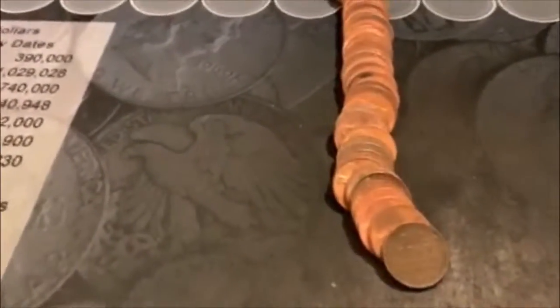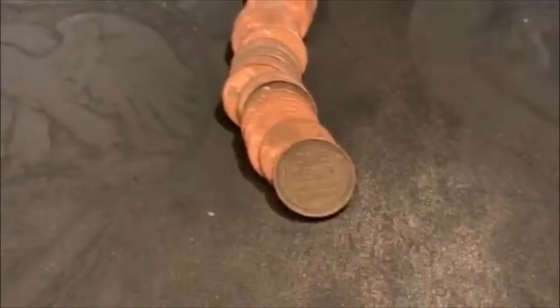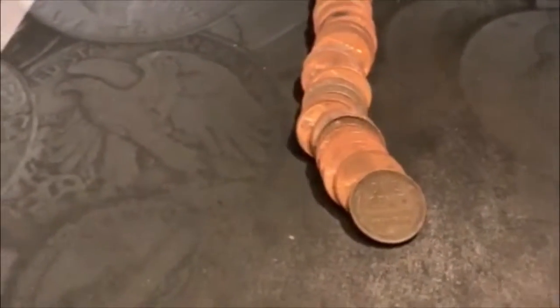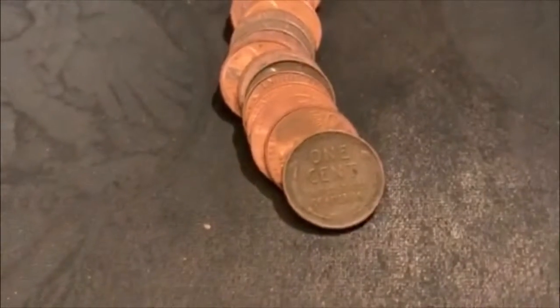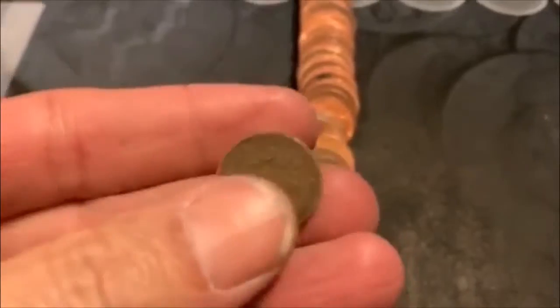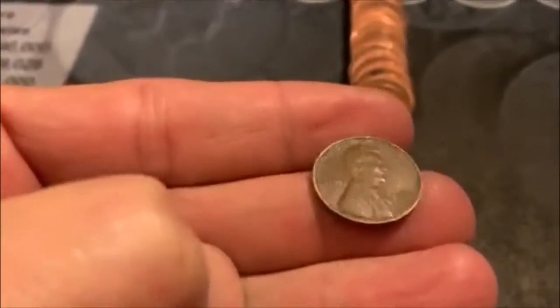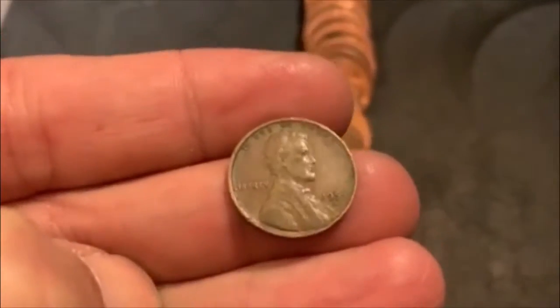All right guys, that sucks. That's roll number two and look what's sitting right there. So that means I didn't check the bottom of this roll and we had a Wheatie Ender. It would have been cool to see. We got a 51 Denver.